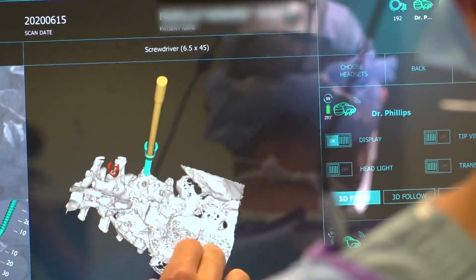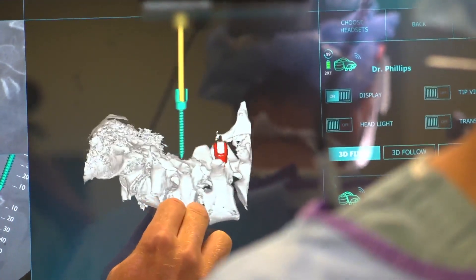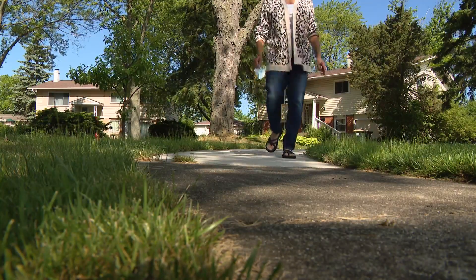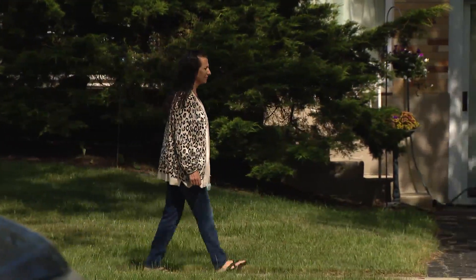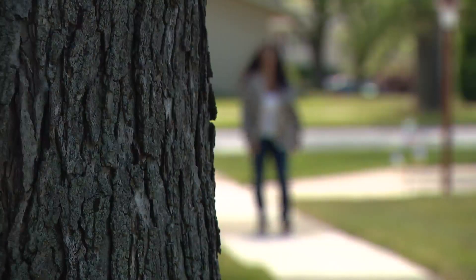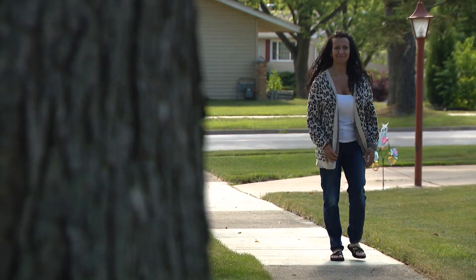Her latest procedure was a minimally invasive, multi-level spinal fusion using the augmented reality system. Afterwards in the hospital, all the doctors came in saying you've got to see this — everybody was coming, it was so cool. The 51-year-old is walking regularly as part of her recovery, and she says she feels a sense of pride knowing she was among the very first patients to help launch a new generation of tech in surgery.